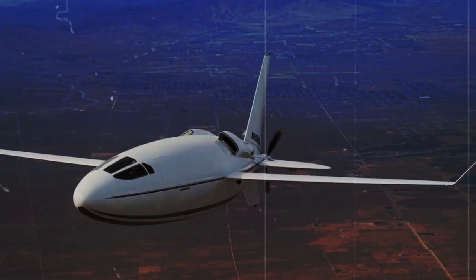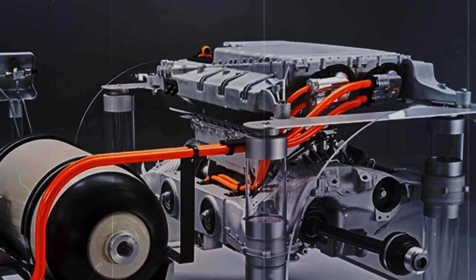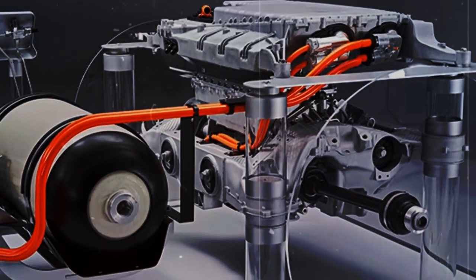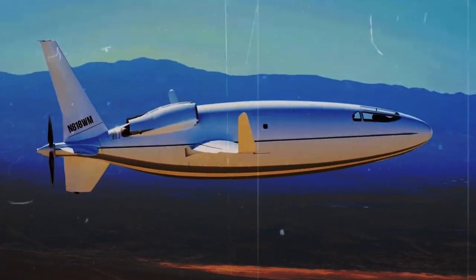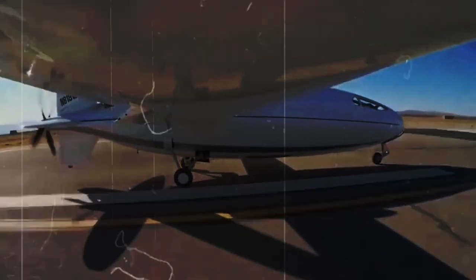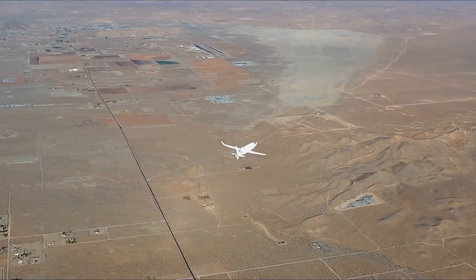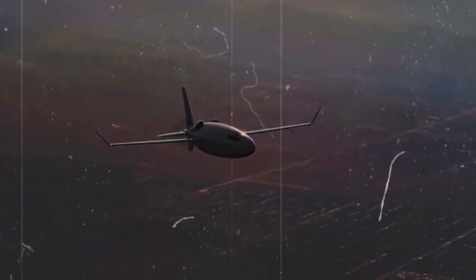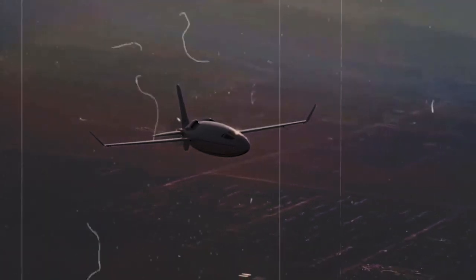Now let's take a closer look at how the AutoCelera 500L works and what makes it so special. It's not just a cool looking plane — there's a lot of science behind its design that makes it stand out. First, let's talk about something called laminar flow. This is when air flows smoothly over the surface of the plane, like water flowing smoothly over a smooth rock in a river.